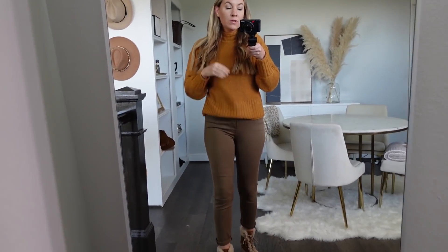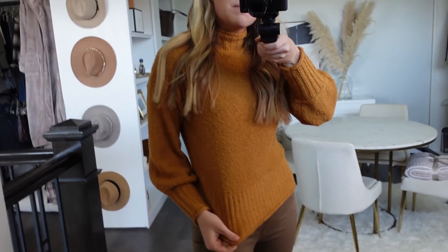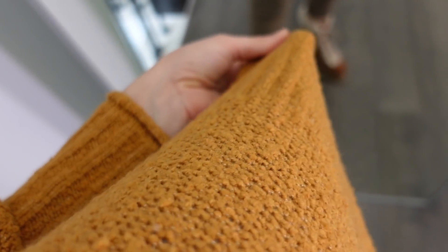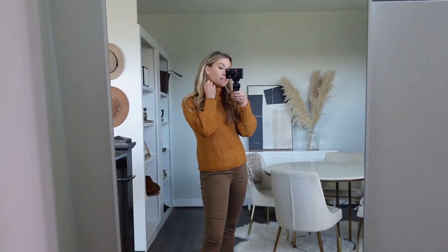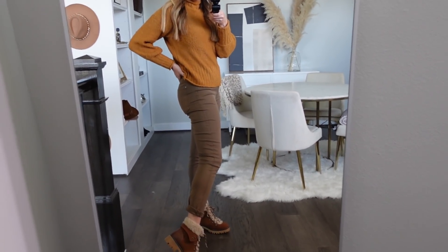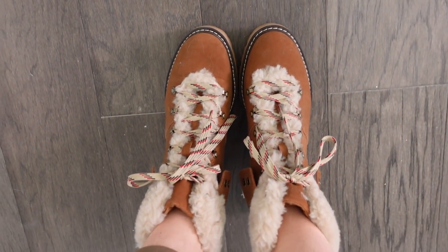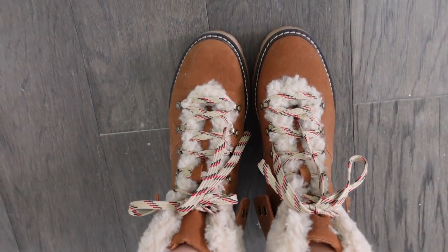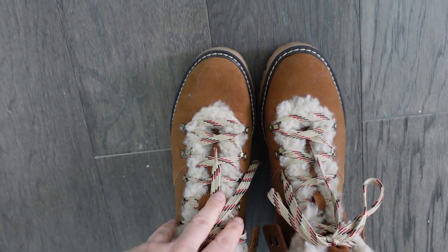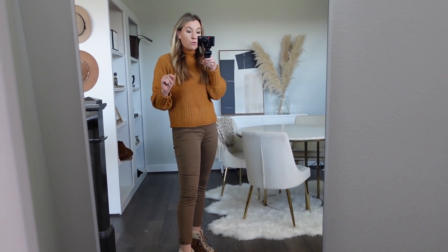First off is this adorable sweater from Walmart — I think it's like $16. I did size up to a medium. It is kind of like a soft chenille fabric, super comfy. It has a super soft turtleneck that's not oversized — it's like the perfect size. These jeans are not from Walmart; these are from Nordstrom Rack — I can link them up. My shoes are from Walmart. They're $24, fit true to size, and are seriously the most adorable little boots. They have memory foam inside, so they are super comfortable — amazing quality for the price.